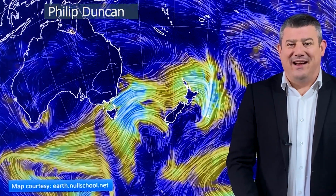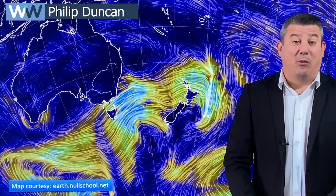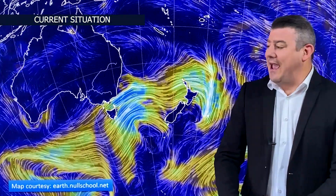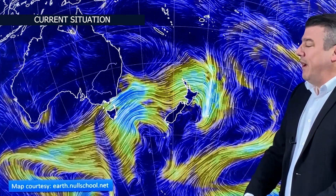Hello and kia ora, I'm Philip Duncan. Thank you very much for joining us for our Wednesday weather update for November the 23rd. The spring blast in New Zealand carries on — in fact it's going to be with us right through until the weekend, so let's take a look at the animated wind map.